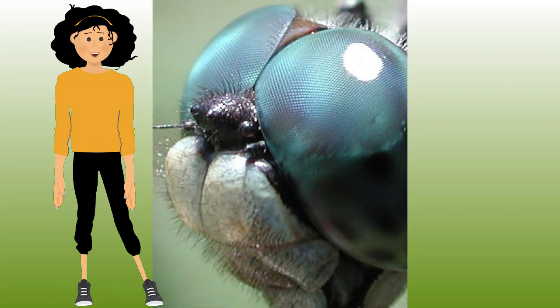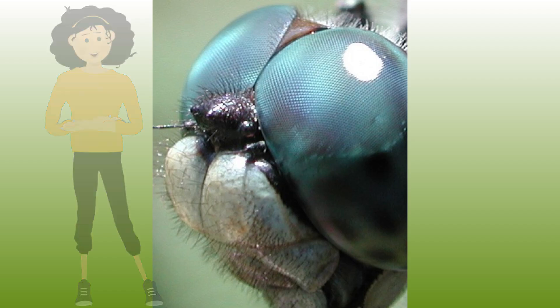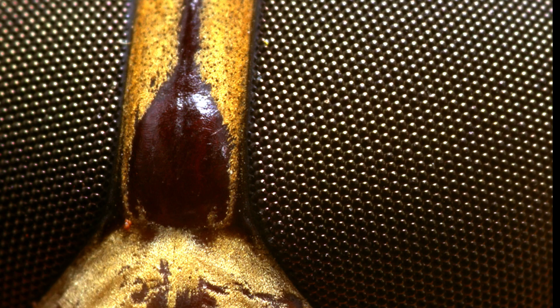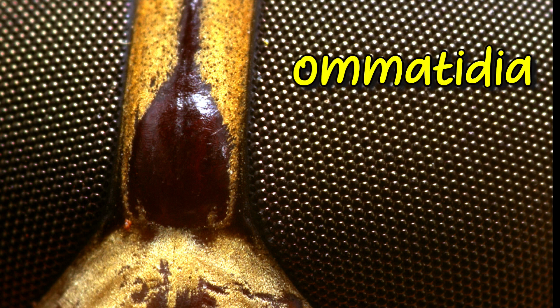Insect eyes are intriguing. Let's examine them. First off, insects typically have two compound eyes made up of tiny lenses called omatidia.